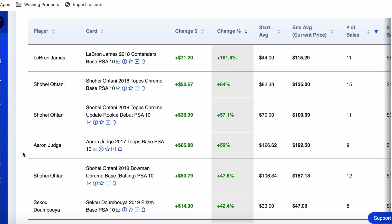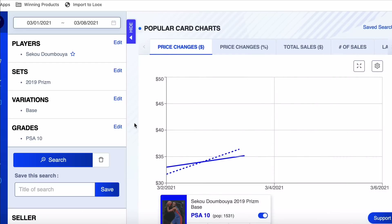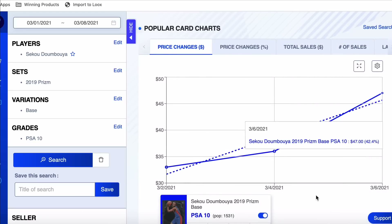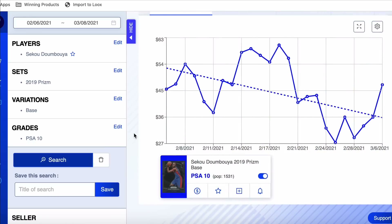Next on the list: Sekou Doumbouya, 2019 Prism, up 42% on the week. I'm not 100% sure why — maybe he's been playing more and I missed it. Started the week at $33, then $36, then the latest sale at $47. Pop count at 1,531. I'm not a buy on this. With that raise in price, I would sell it.